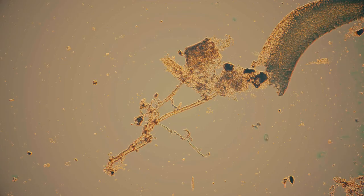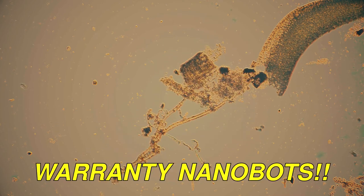No worries. Every pedal board comes with its own warranty nanobots that can repair any problem instantly. Just listen.